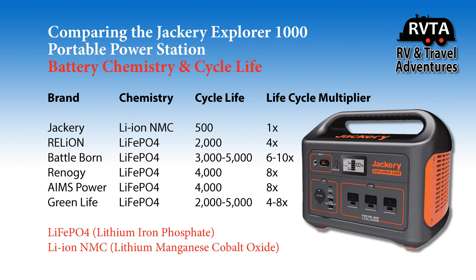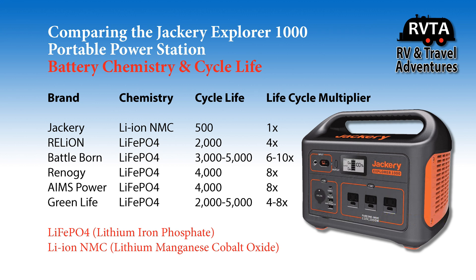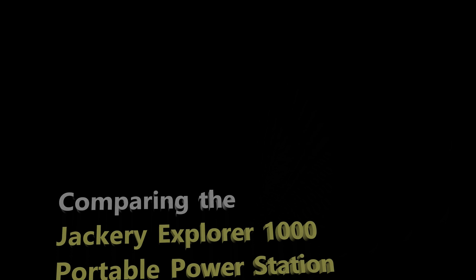This is my little review comparing the Jackery Explorer 1000 Portable Power Station — its battery chemistry and cycle life — with brands like Relion, Battleborn, Renegy, Ames Power, and Green Life. There are a lot more manufacturers out there that sell lithium iron phosphate. Don't forget to like, subscribe, and share. Please leave your kind and friendly comments below. This has been my opinion and my opinion alone — I recommend going to the websites of the different manufacturers to verify this information.